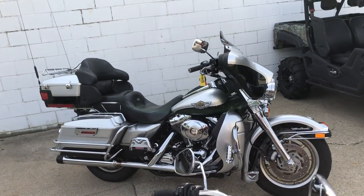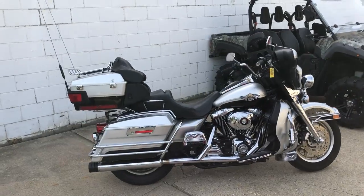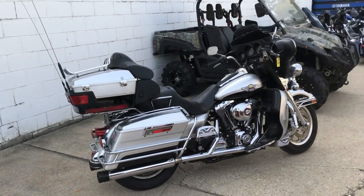Hey guys, ApprovalPowerSports.com here doing some videos on some bikes we just got in. This one here is a 2003 100th Anniversary Edition Electra Glide Ultra Classic.